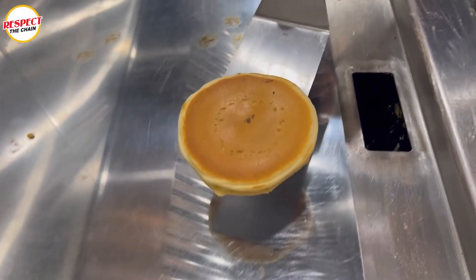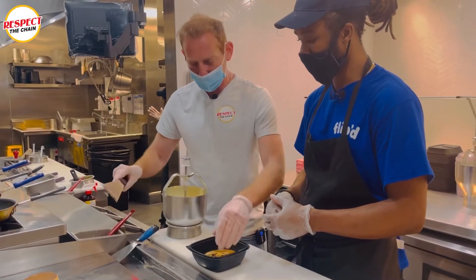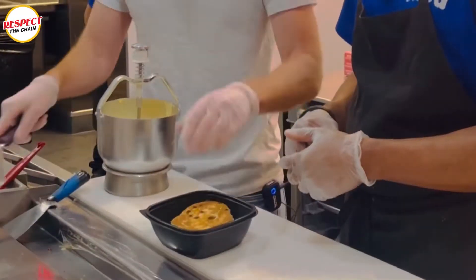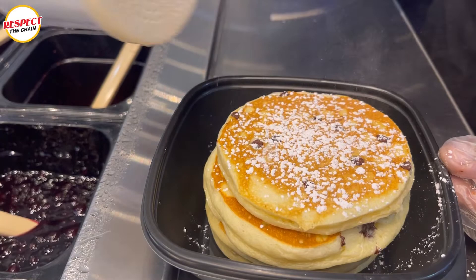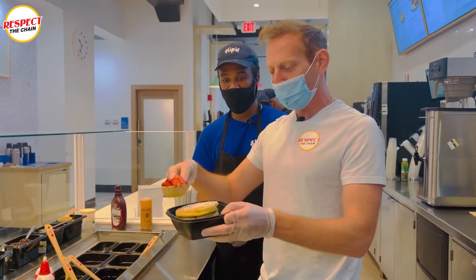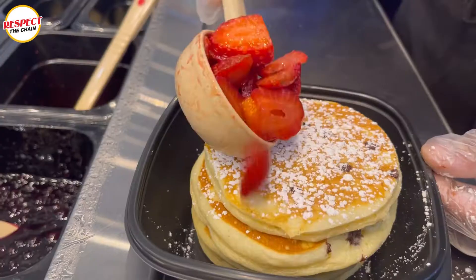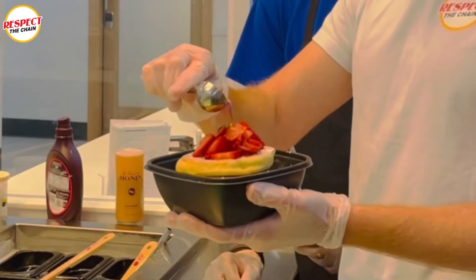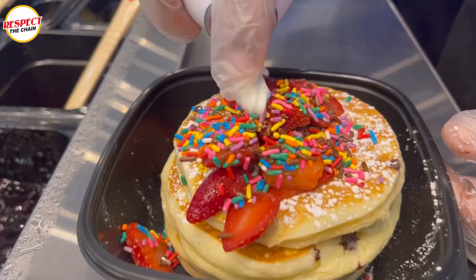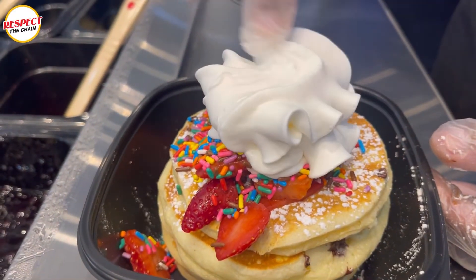It is now time to take the pancakes off the griddle, but of course we got to do a few more flips. Chocolate chip pancakes aren't complete without adding powdered sugar, and then of course fresh strawberries go right on top. And for good measure, we add rainbow sprinkles on top, and in addition to that, whipped cream.